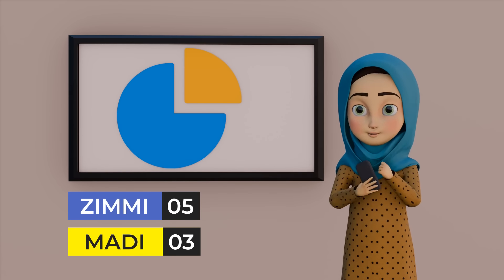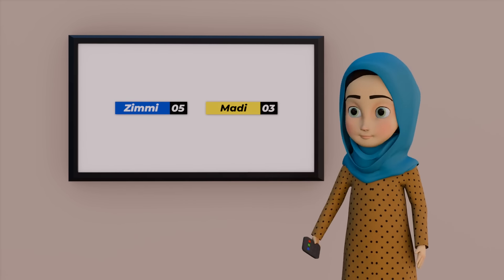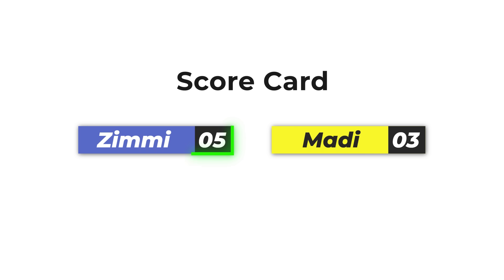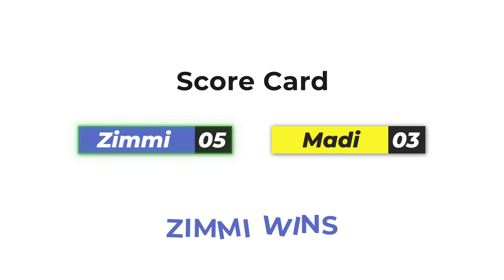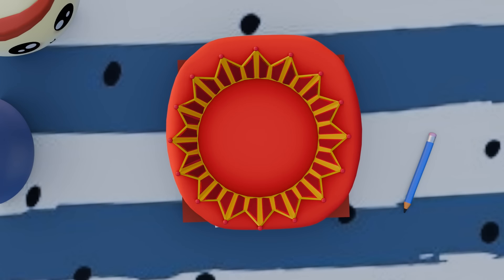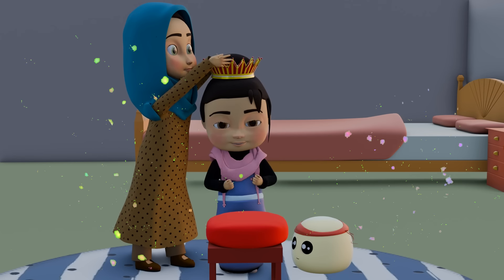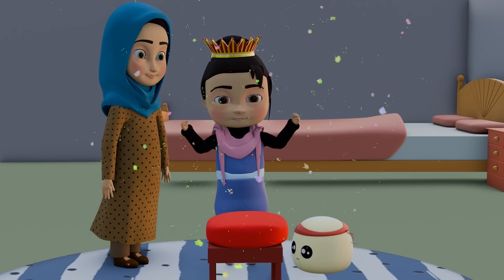Attention. The quiz has ended. Let's check the results. Zimmy got five points. Maddie has three points. Zimmy, you are the winner. Congratulations. Yahoo! I'm a queen now.